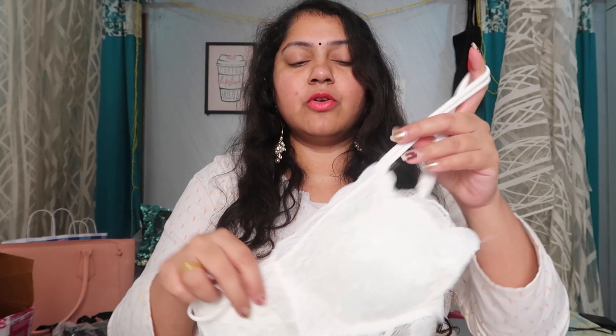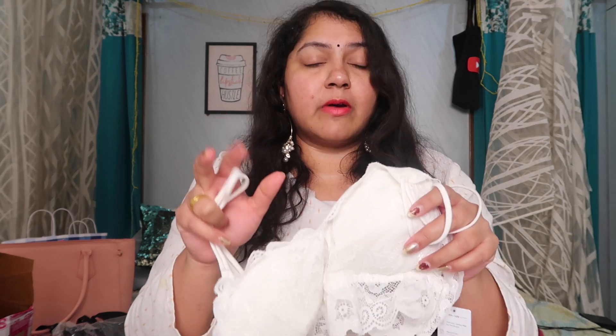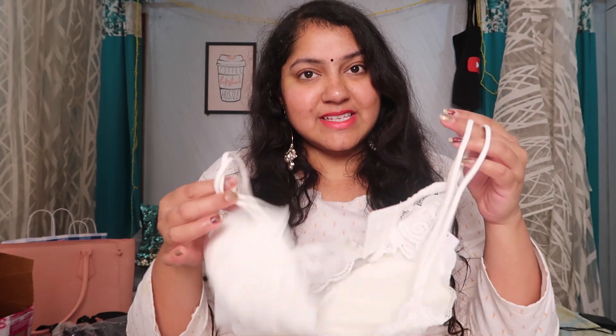Next I got some bralettes. Bralettes are something you can wear with dresses that have deep necks, or anywhere you don't mind showing the strap or a little bit of lace. These work when you don't want to wear a proper bra with an underwire — something more comfortable, flowy, easy to wear and breathe in. I got one in white and another in black.